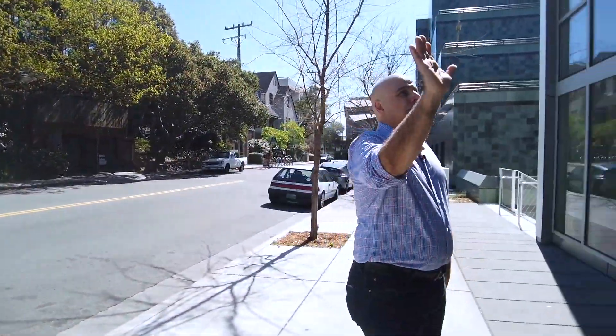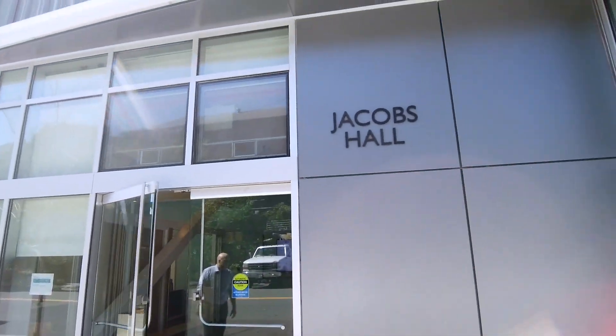Au revoir, Jacobs Hall. We're going to head out to our next adventure.